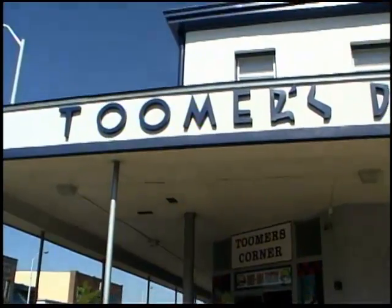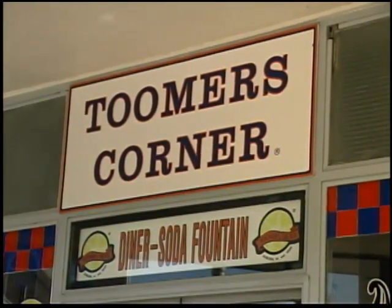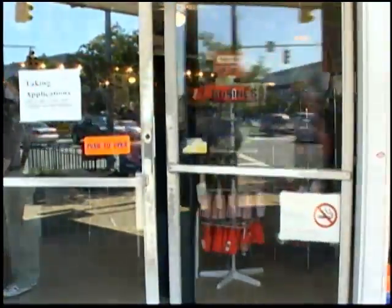We are now directly across from the Oaks at Toomer's Corner. Toomer's Corner is actually named after Sheldon Toomer, longtime owner and operator of this drugstore. This drugstore is famous for its handmade lemonades and limeades, and its lemonade is actually known as being one of the best in America.